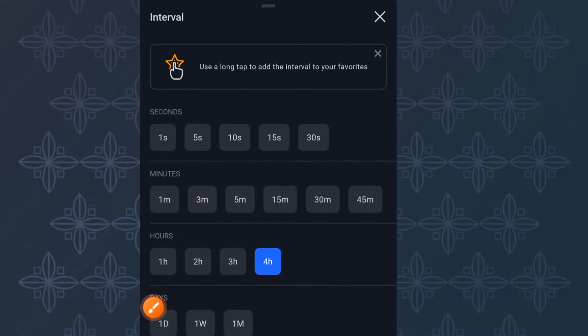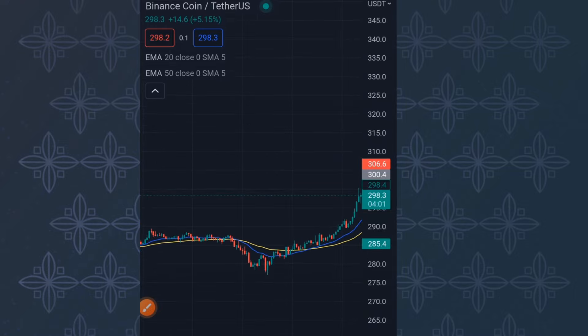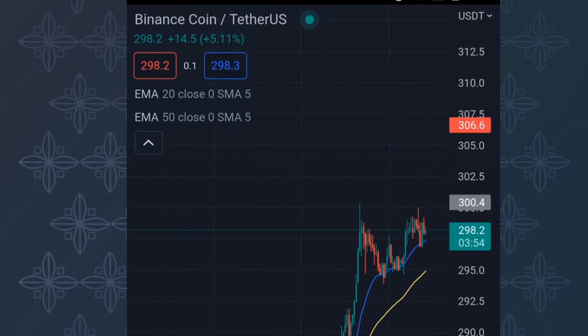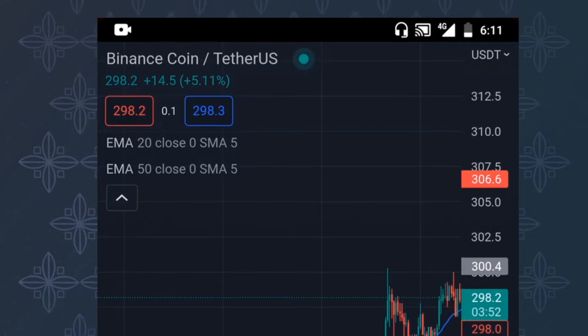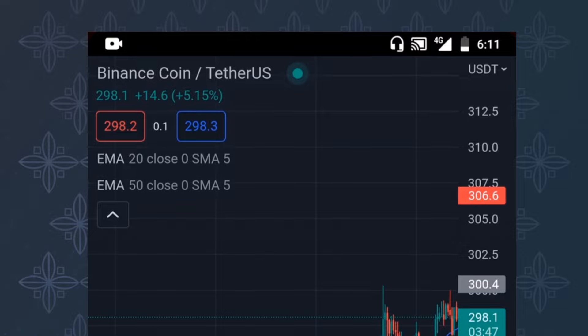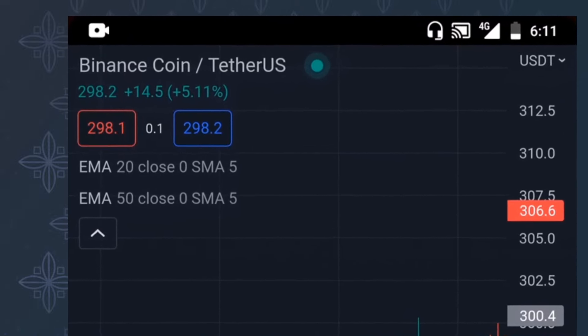Since this is a scalping strategy, you are making money in the short term and repeating the process over and over again, provided all the rules are met. If all the rules are met you get into the trade; if they are not met you wait. You don't rush into any trade without the rules being met. I've plotted the 20 EMA to keep things simple — I don't want this video to be too long.